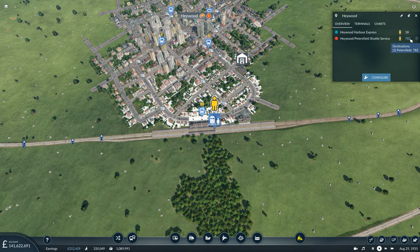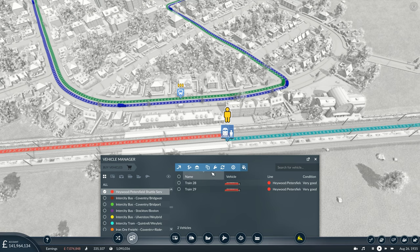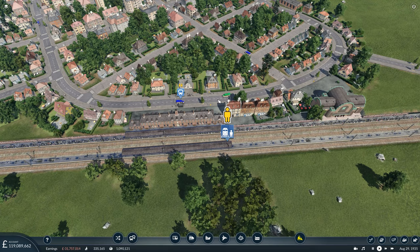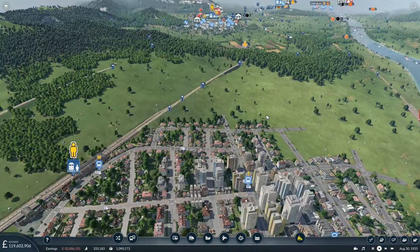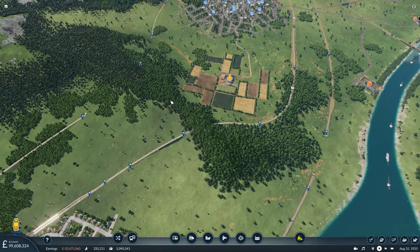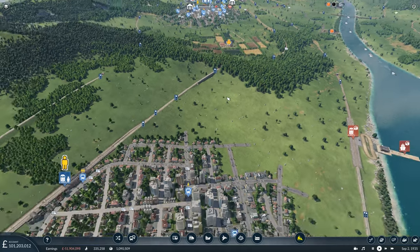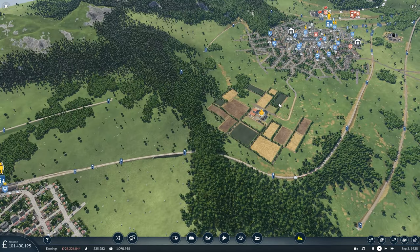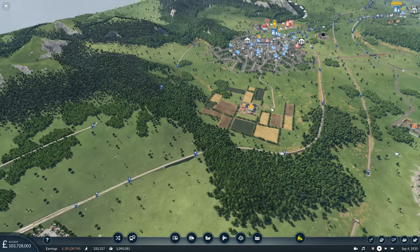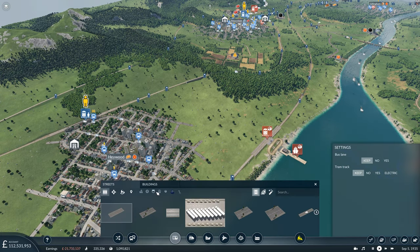I did not realise we had that many people waiting here — we're going to need more of these. We have two at the minute so we're going to have to double it. I don't think we could really justify more than four on this short shuttle service. However, to alleviate some of this congestion, we could put in an A-road connection between Haywood and Petersfield and run a tram service along that line — it would be fairly cheap to do as well.